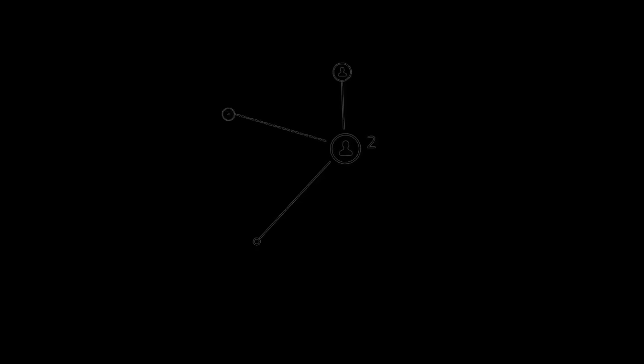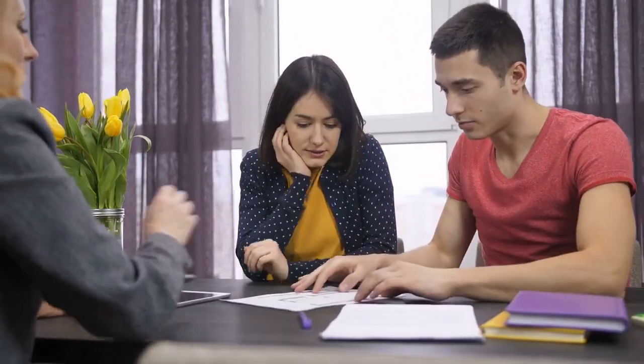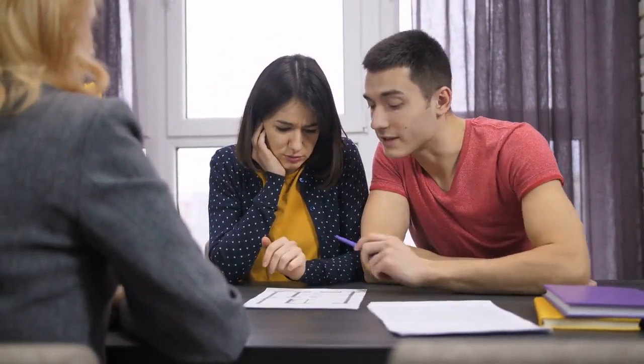Transparent Communication. Communication is the foundation of a successful partnership. Alpine Property Management prioritizes clear and transparent communication, keeping you informed about your property's performance, market trends, and any necessary actions to optimize your returns.